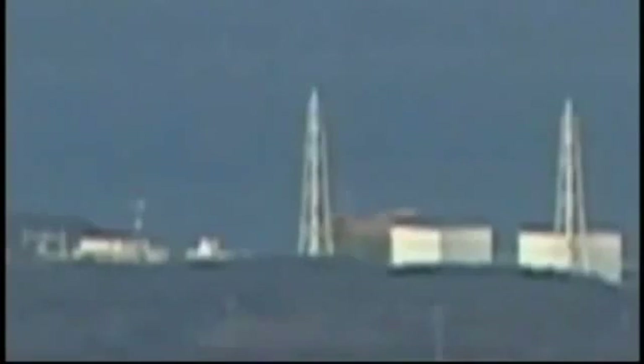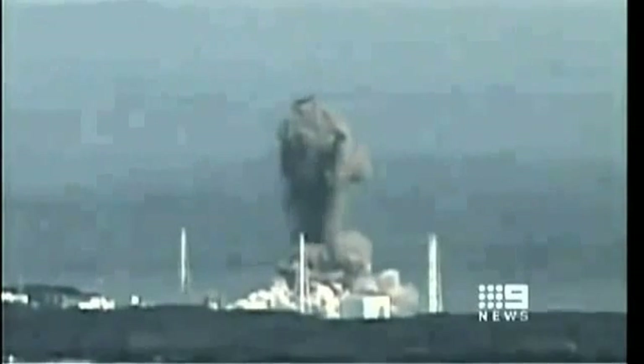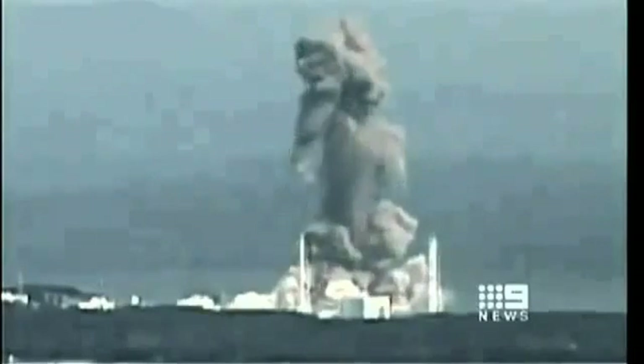More importantly, TEPCO just released some pictures of Unit 3, which are worth taking a look at. To back up a little bit, you'll recall that as the accident began back in March and April, we dissected some videos of the explosion in Unit 1 and compared it to the explosion in Unit 3. The first one blows outward, and then Unit 3, on the other hand, after an initial spark and an initial flame front on the south side, blows upward. Unit 3 is much more dramatic and much more powerful than Unit 1.